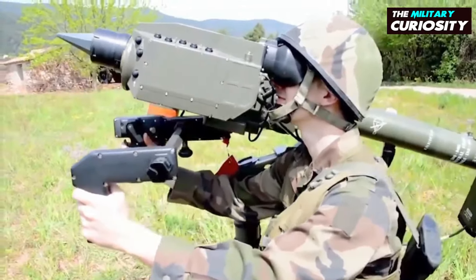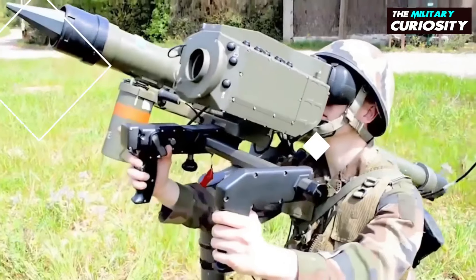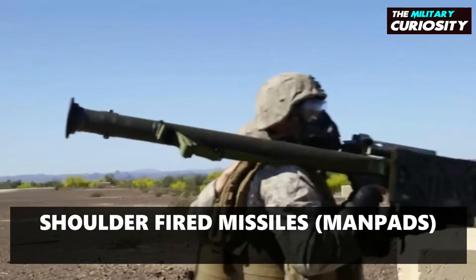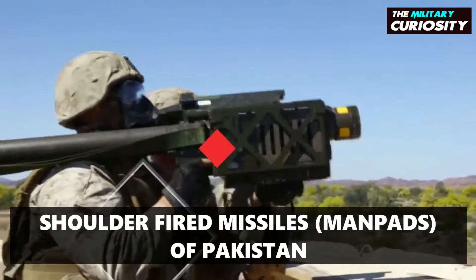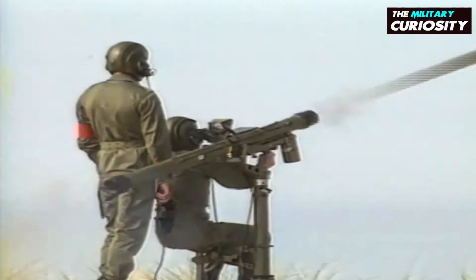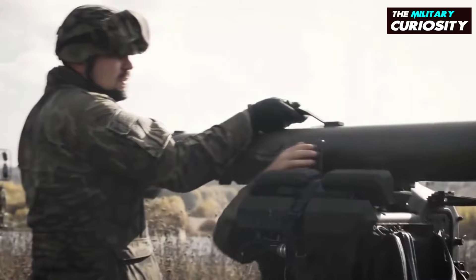Man-Portable Air Defense Systems, Man-Pads or MADs, are portable surface-to-air missiles. They are guided weapons and are a threat to low-flying aircraft, especially helicopters. Man-Pads were developed in the 1950s to provide military ground forces with protection from jet aircraft and helicopters.